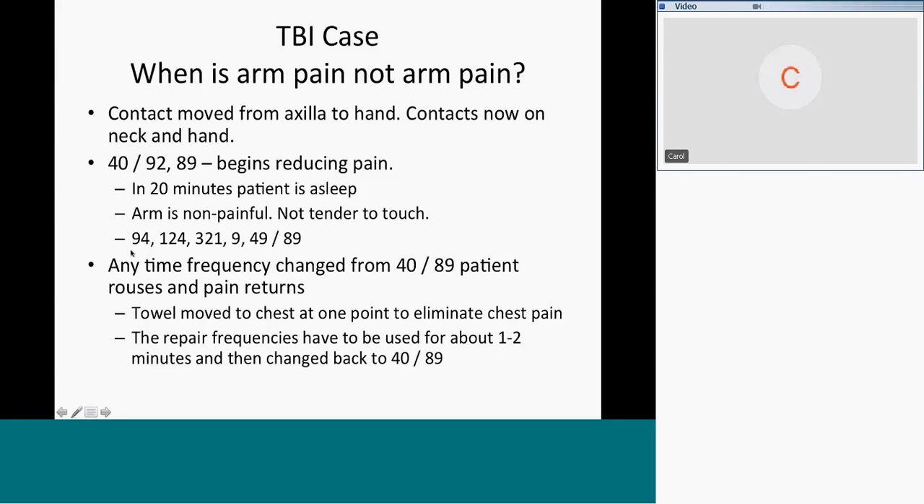Then I treated 94 trauma, 124 torn or broken, reboot, allergy reaction, vitality in the midbrain. However, any time the frequency was changed away from 40 and 89 to take the thalamic pain down, the patient roused and the pain returned. So I moved the towel to the chest at one point to eliminate the chest pain. The repair frequencies have to be used for about one to two minutes and then changed back to 40 and 89 to keep the pain down.